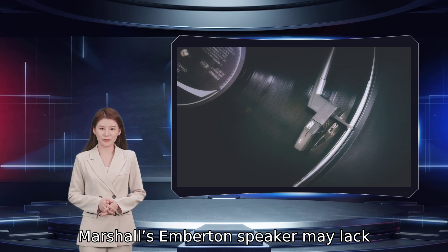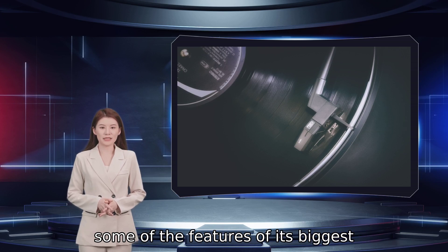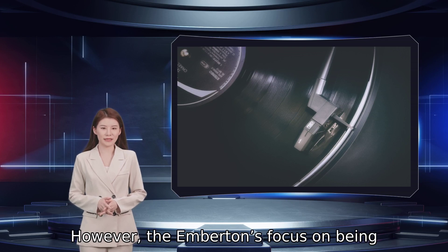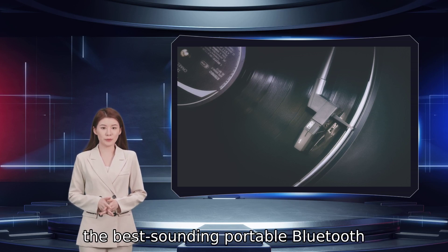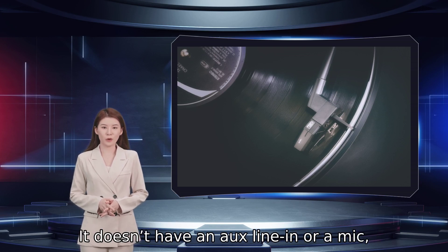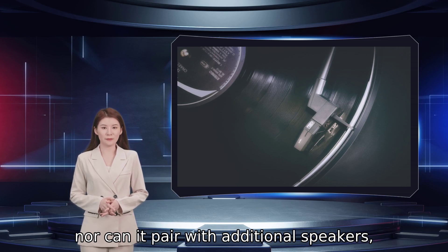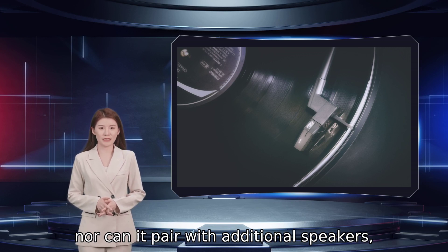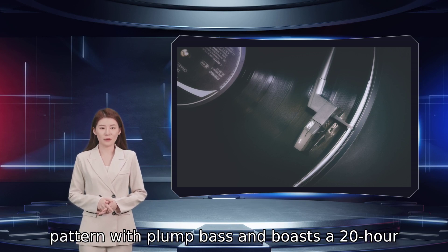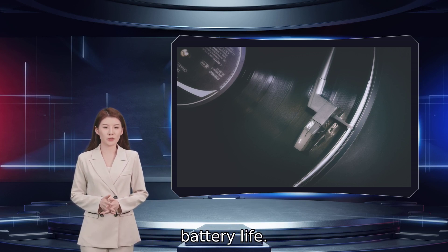Marshall's Emberton speaker may lack some of the features of its biggest competitor, Ultimate Ears. However, the Emberton's focus on being the best-sounding portable Bluetooth speaker without all the bells and whistles is where it excels. It doesn't have an AUX line-in or a mic, nor can it pair with additional speakers, but it offers a robust 360-degree sound pattern with plump bass and boasts a 20-hour battery life.